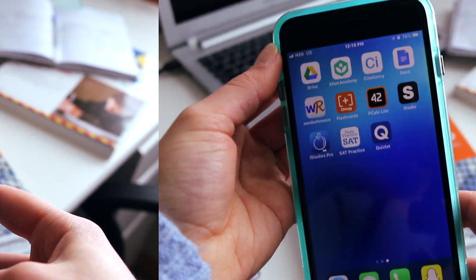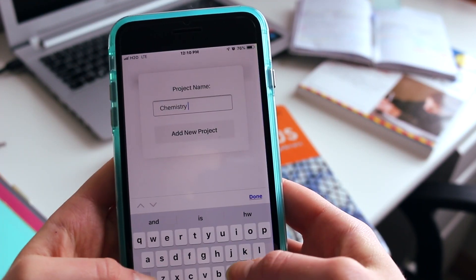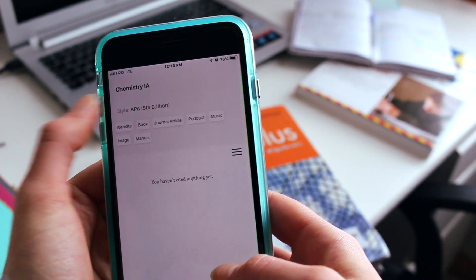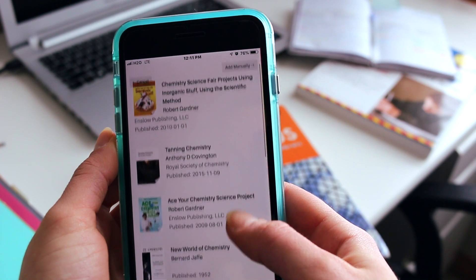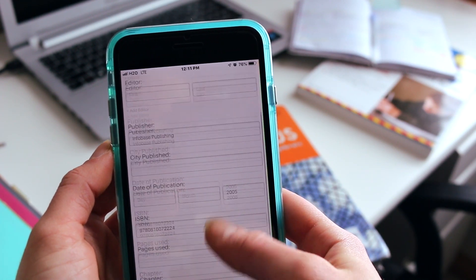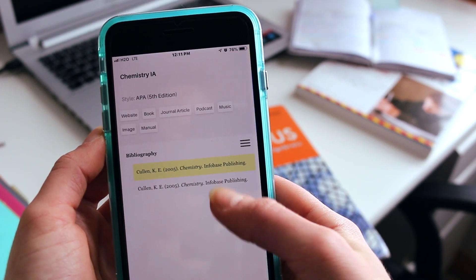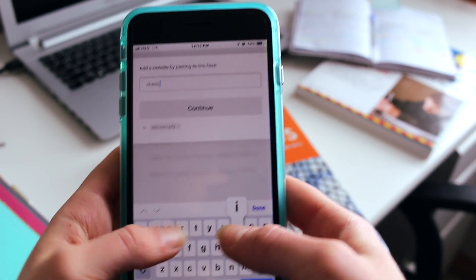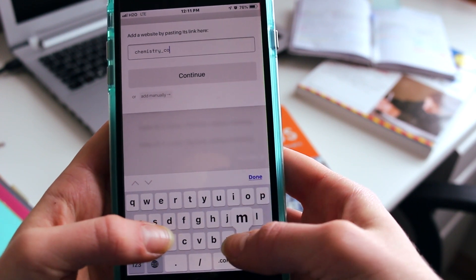The third app is Citationsy. This helps you cite any books, websites, or any sources that you use for school, because you know that plagiarism is bad. If you need to cite something fast, this can be very helpful — you can just look up the book you need or make the citations yourself, put them in projects, and they're accessible from your phone. So if you find a source, you can cite it right on the spot.